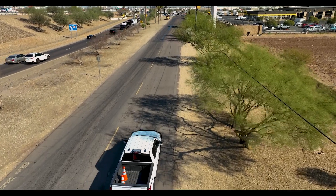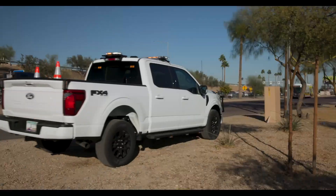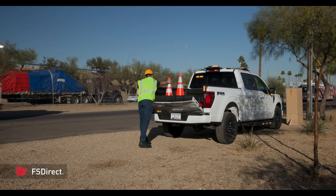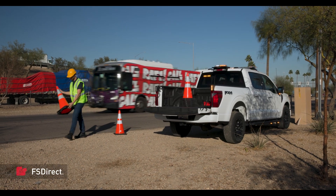When workers are on the job, safety is the number one priority, on the road and at the work site. FS Direct by Federal Signal features an OBD integration that automates lighting control so that the operator can focus on the task at hand.